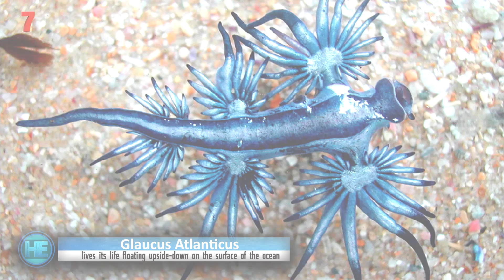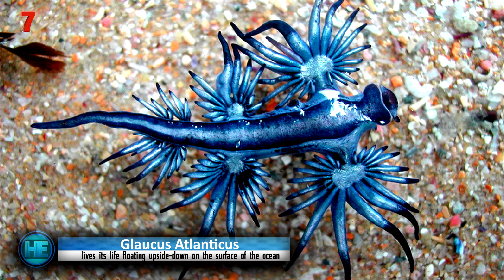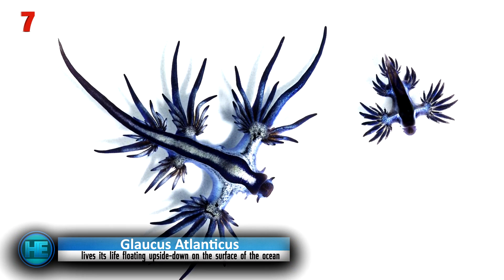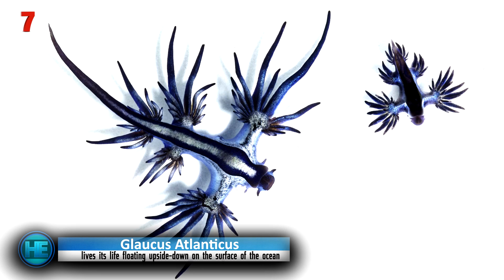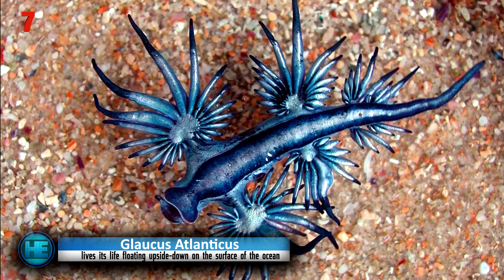Number 7: Glaucus atlanticus — the real-life dragon. Well, actually it's a sea slug. But that doesn't take away from its beauty or its fierce and powerful attack. The blue dragon is immune to the toxins of treacherous sea animals like the Portuguese Man of War, and will collect the nematocyst cells from their tentacles to use as its own — giving these white-and-blue, one-inch creatures the ability to sting with the power of something much bigger.